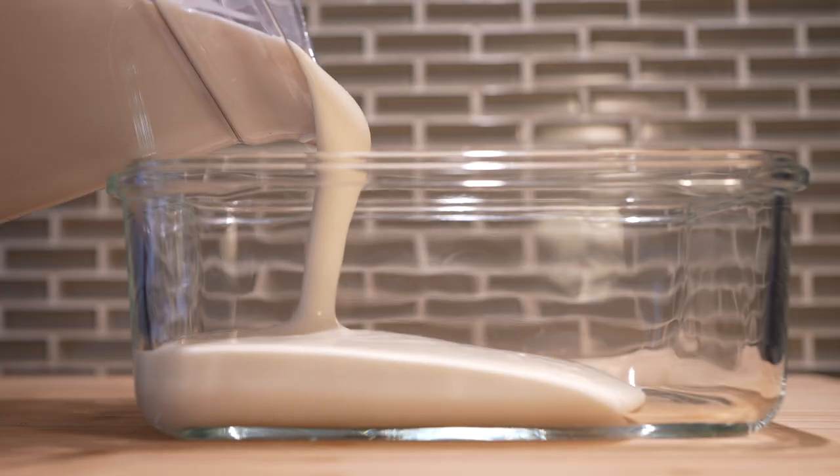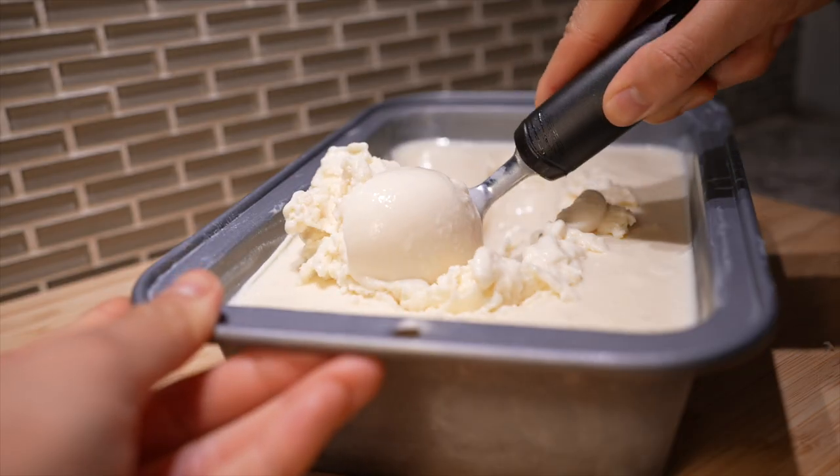Take cottage cheese, blend it, and have both Ben and Jerry running for their money.